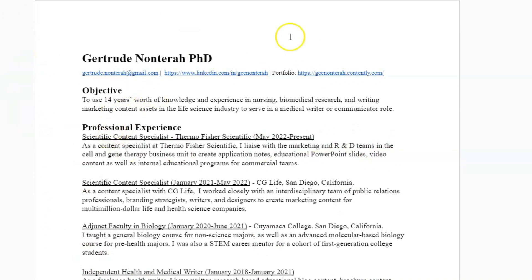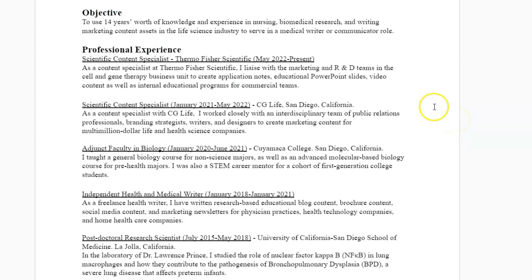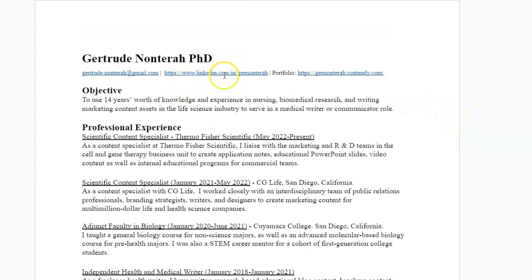Let's walk through it. As you can see, my name and email — I also have my LinkedIn. I think this is really important because these days people may want to see what else there is about you. So I put the link to my LinkedIn right there, as well as my portfolio, especially since I am a medical writer and I look for those types of jobs.